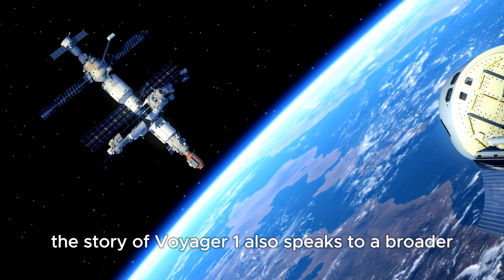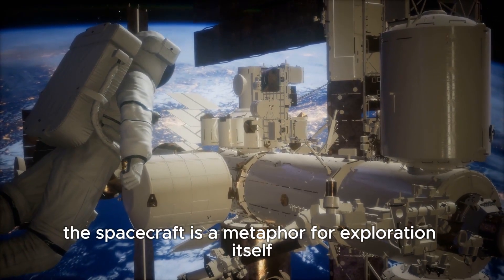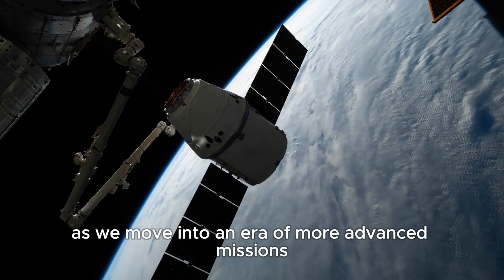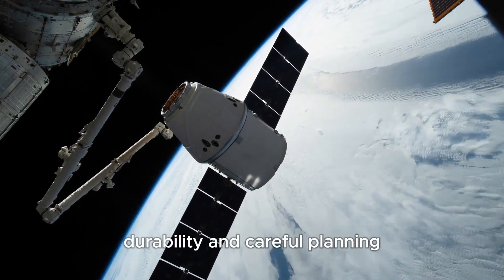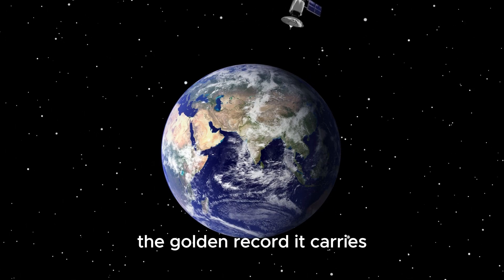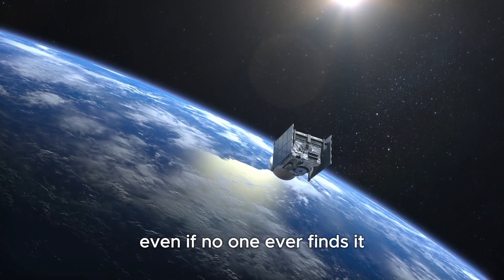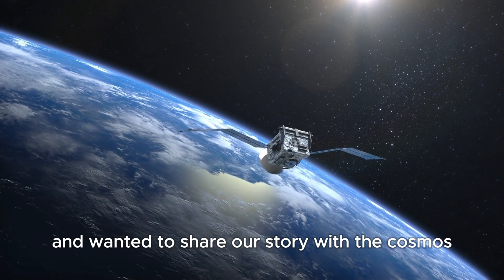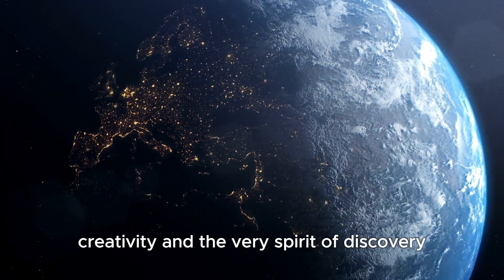The story of Voyager 1 speaks to a broader human truth — our desire to reach beyond our limitations. In many ways, the spacecraft is a metaphor for exploration itself: solitary, persistent, aging yet still pushing boundaries. As we move into an era of more advanced missions with AI-guided systems and faster propulsion technologies, Voyager reminds us of the importance of simplicity, durability, and careful planning. Voyager 1's legacy is deeply philosophical — the golden record it carries is not just a collection of sounds and images, but a statement of identity, an introduction from one species to the unknown. Even if no one ever finds it, the gesture asserts that we were here and wanted to share our story with the cosmos.